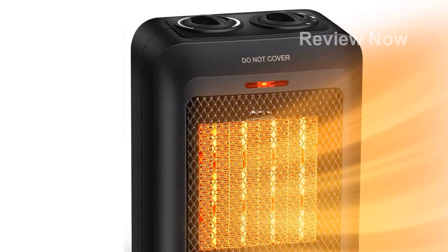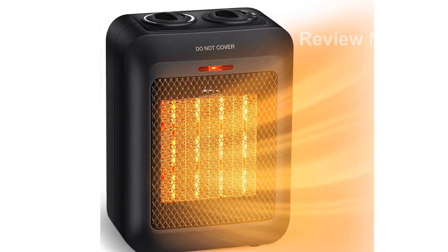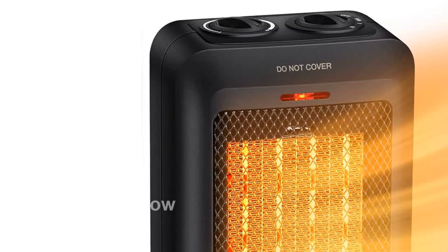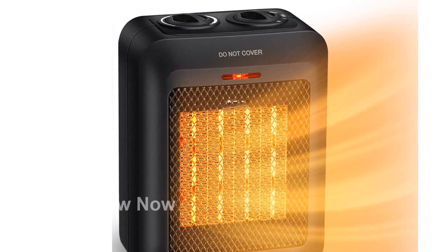Equipped with a built-in temperature controller, the GiveBest Portable Heater ensures a stable and comfortable indoor temperature. The PTC ceramic heating technology combined with a high-speed fan allows the heater to heat up your space quickly and effectively.